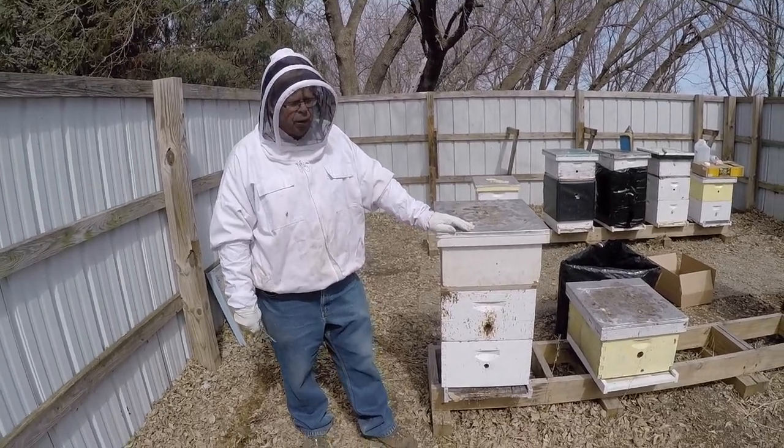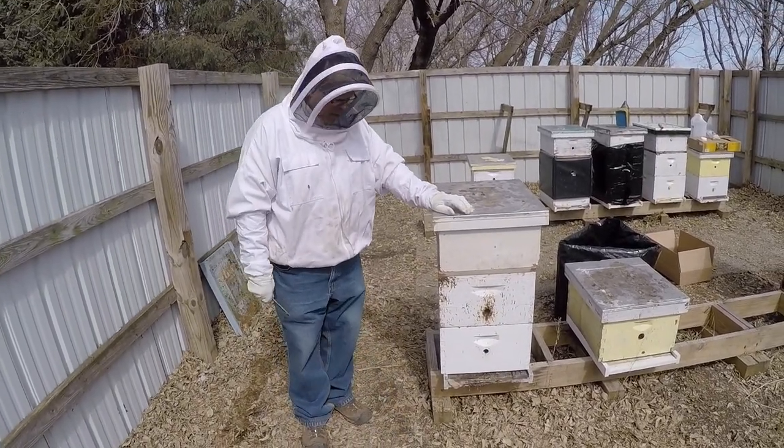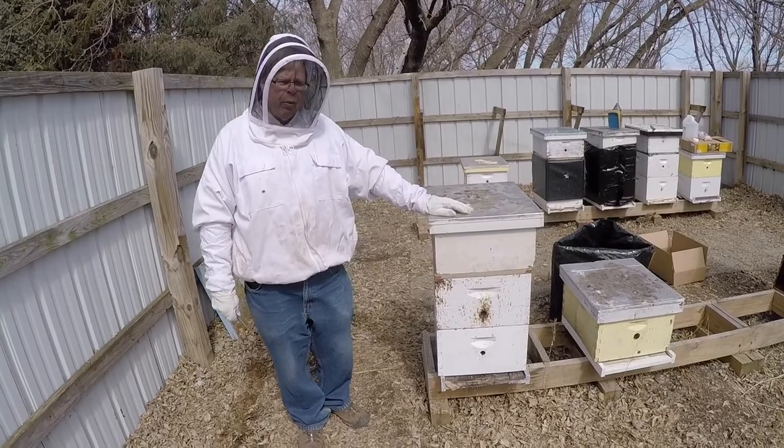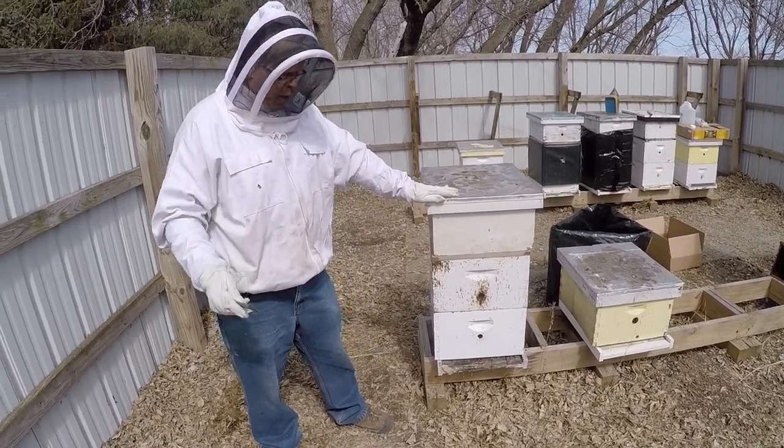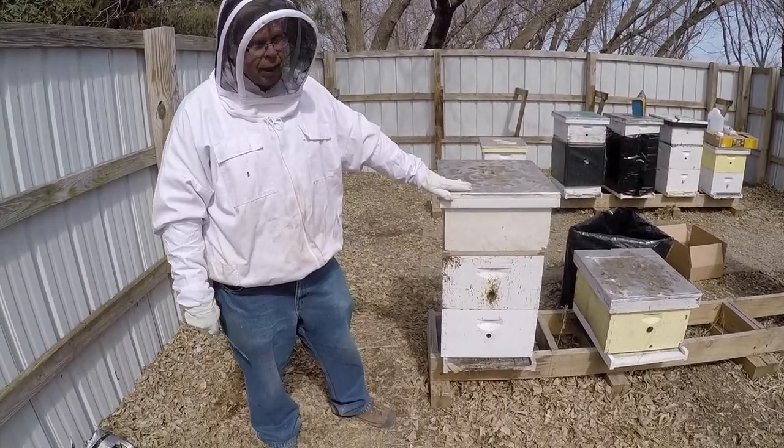This is Jim for Nature's Nectar LLC. We've got a dead out here, and I'm going to do a little CSI on why this thing died. Just at the first look, it looks like Nosema did this thing in.